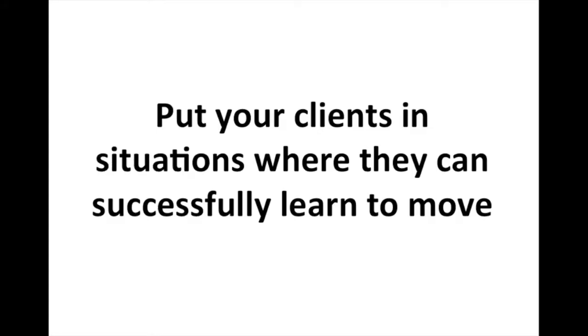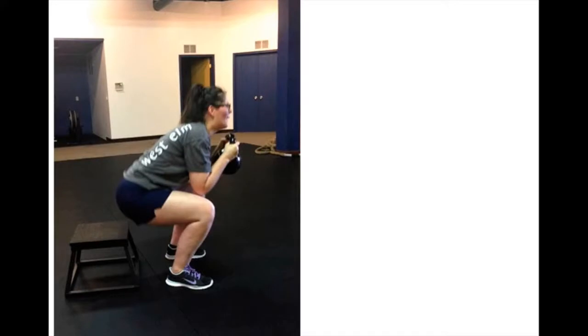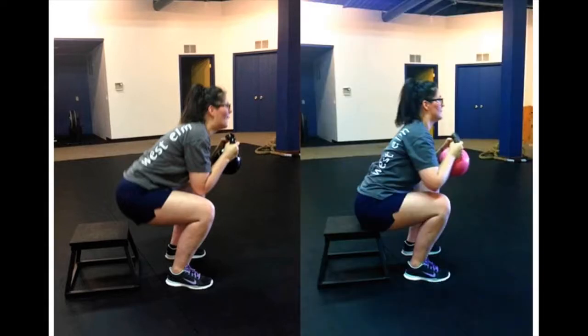So what do we do instead? Put your clients in situations where they can successfully learn to move. Don't be afraid to regress your clients' exercises if need be. If you give them something too hard, it's definitely going to impair their movement. Here's a client I used to work with: the left picture shows her trying to do a goblet squat, and the right picture looks a lot different. The only difference between these two pictures is the kettlebell was three pounds lighter in the right picture — same day, same girl, I didn't cue her or coach her any differently. I just gave her a lighter kettlebell and put her in a situation where she could be successful and learn to squat. The picture on the right is about as good of a goblet squat as you're going to see anywhere.